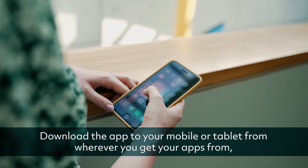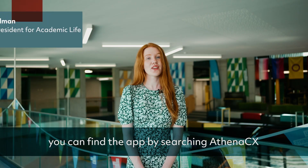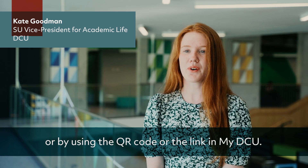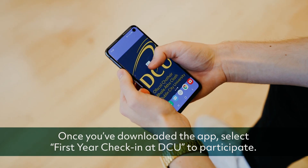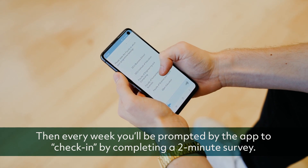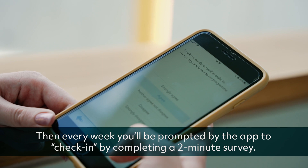Participating is easy. Download the app to your mobile or tablet from wherever you get your apps. You can find the app by searching Atena CX, or by using the QR code or the link in MyDCU. Once you've downloaded the app, select First Year Check-In at DCU to participate. Then every week you'll be prompted by the app to check in by completing a two-minute survey.